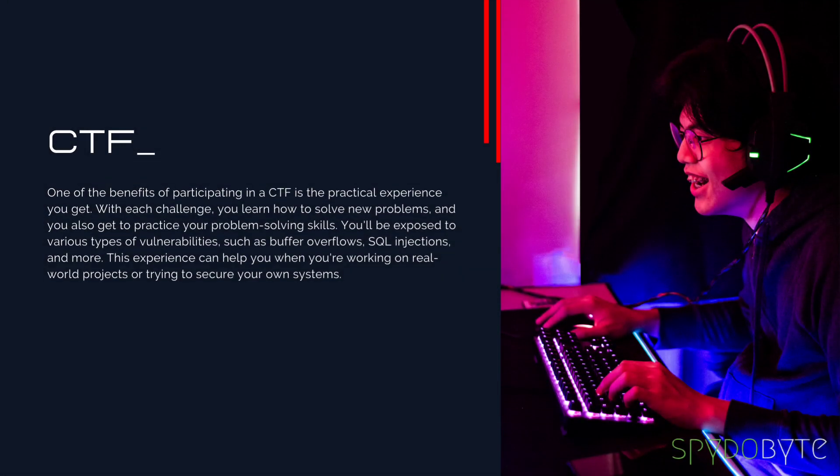One of the benefits of participating in a CTF is the practical experience you get. With each challenge, you learn how to solve new problems, and you also get to practice your problem-solving skills. You'll be exposed to various types of vulnerabilities, such as buffer overflows, SQL injections, and more. This experience can help you when you're working on real-world projects or trying to secure your own systems.